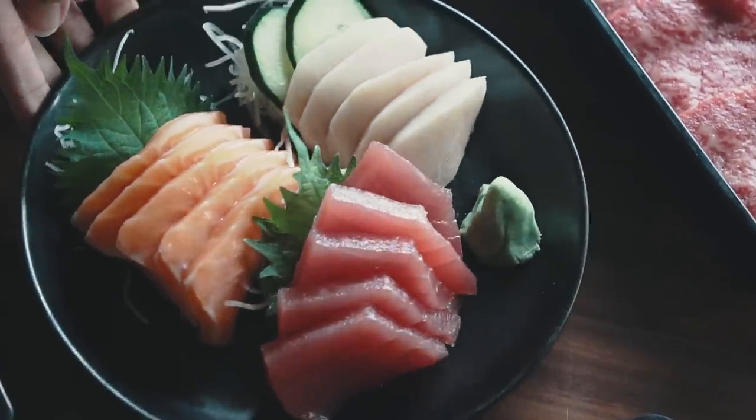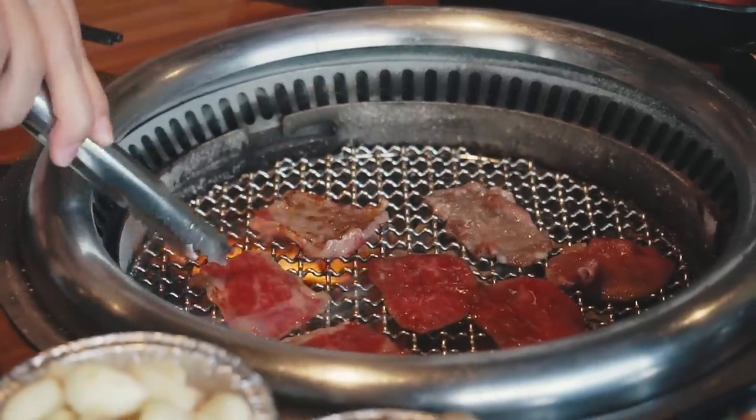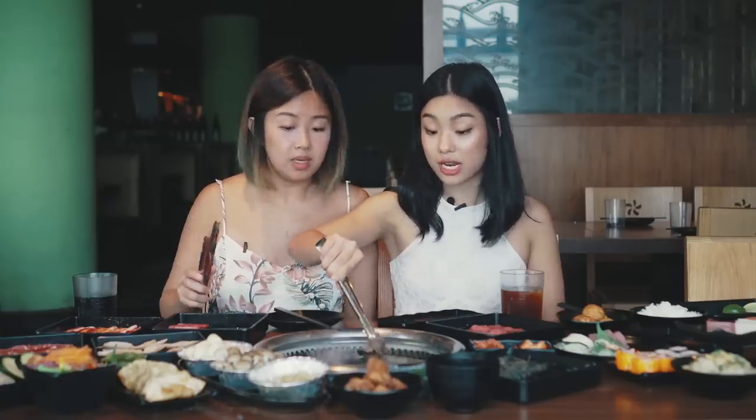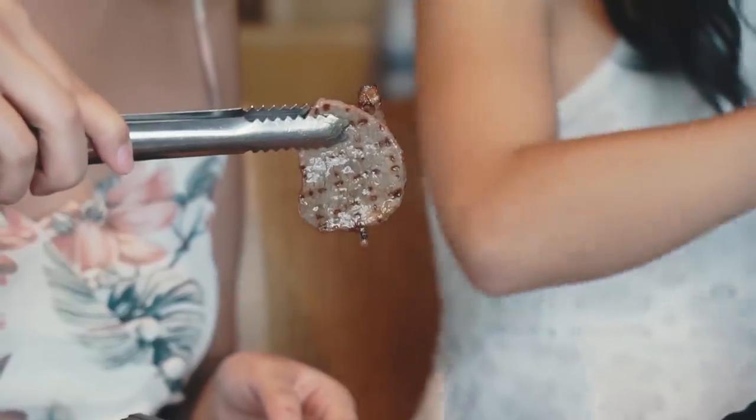We're here for the wagyu and they have the tri-tip, the short rib and the obstac. For wagyu, you don't want to overcook it. As soon as you see a bit of colour on one side of the beef, it's time to turn to the other side. Are you supposed to cook it until there's no more red left? No, actually you're supposed to take it out now. Can you see the oil? It's really dripping.